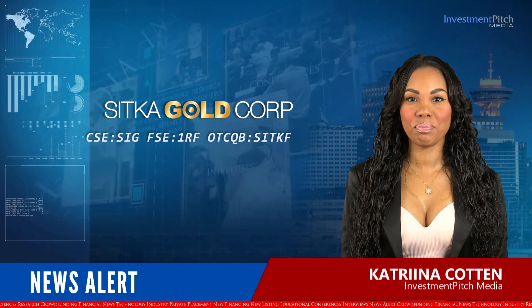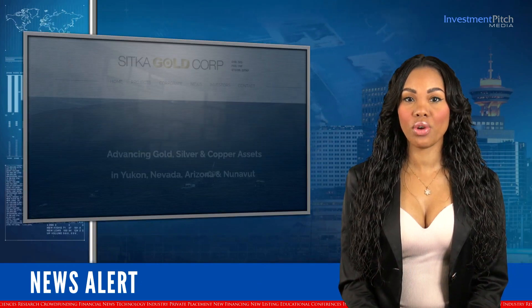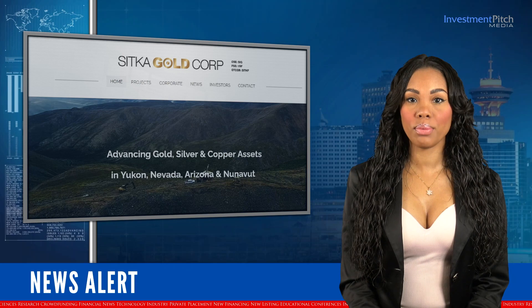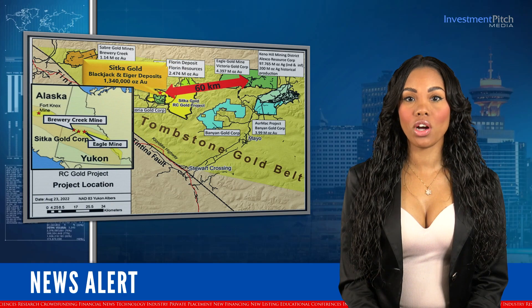I'm Katrina Cotton for Investment Pitch Media. Thanks for joining us today. Sitka Gold reported results of 108 grams per tonne gold over 1.2 metres from hole 2346, the fourth hole completed in the summer of 2023 at its RC Gold project in Yukon.